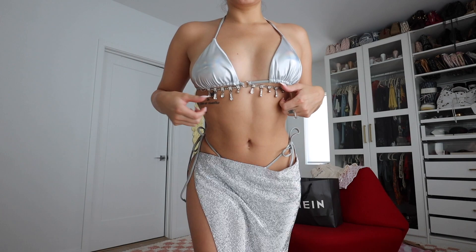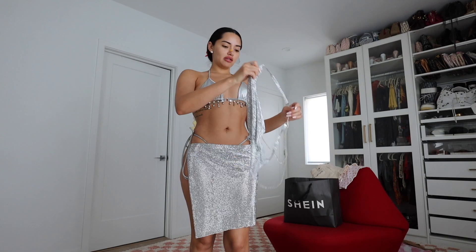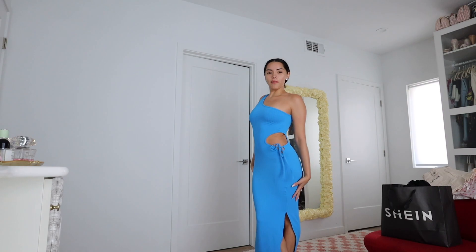This outfit is very sexy. It's actually a bikini top and bottom underneath, but it comes with a different set. This is another option you can also wear — it's silver, and this is the top. I love them both — this is like a really cute vibe.